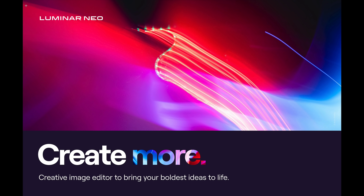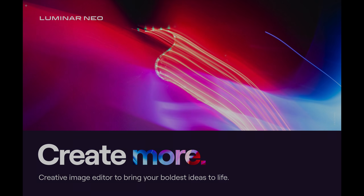Hey everyone, Anthony Morganti here. I have some good news about Luminar Neo. I'm going to talk about that and more in this video.